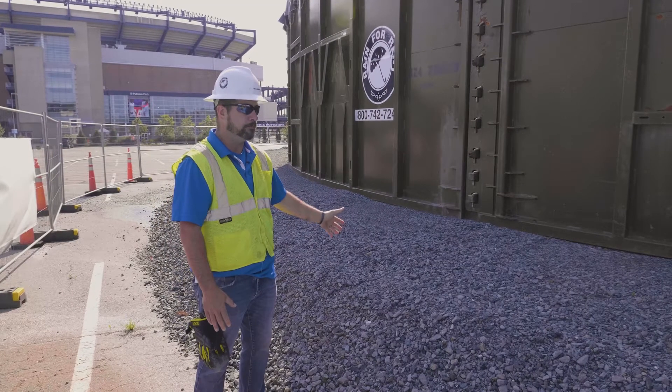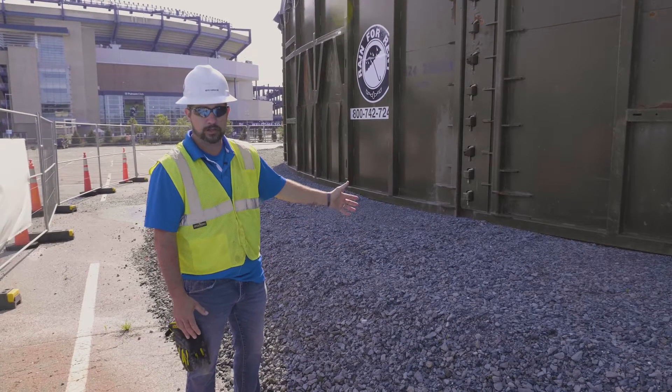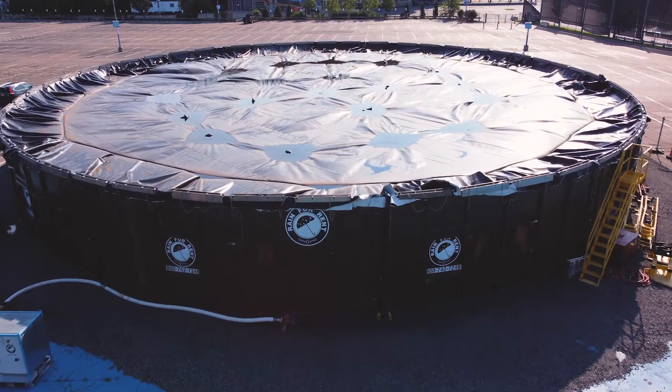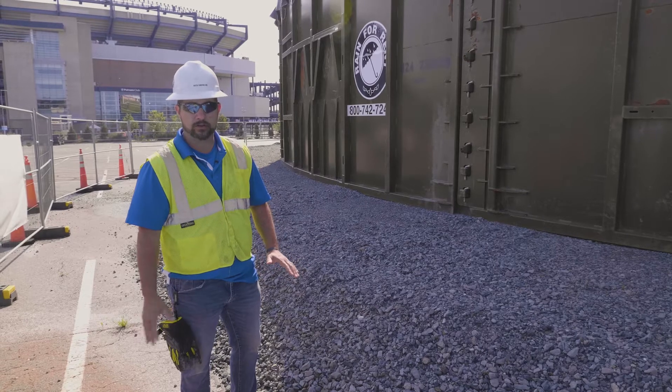That was a big undertaking for the town, but it's also very important when dealing with lake tanks to make sure you have a flat surface. These tanks don't really want to go on any type of grade — just for safety's sake. You don't want the tank running away.